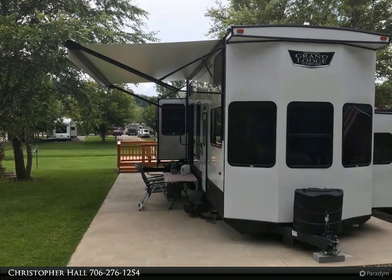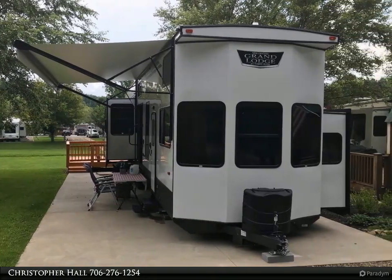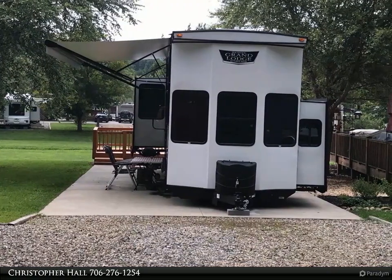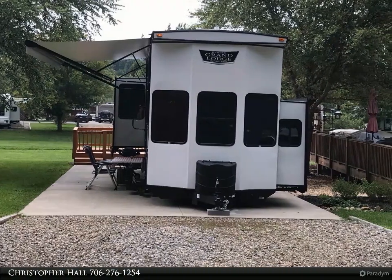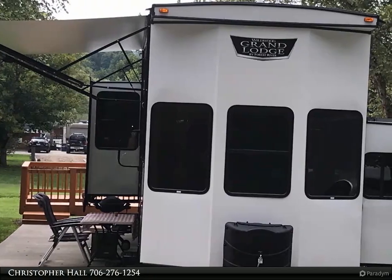This Coldwell Banker High Country Realty property video is presented by Christopher Hall. Welcome home to this luxury Forest River Wildwood 42DL destination camper — only two months old and a 2021 model. The home offers an abundance of natural light for you to enjoy the wildlife.